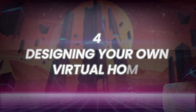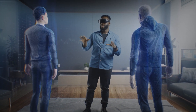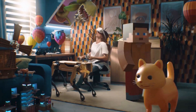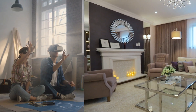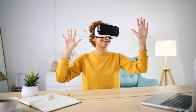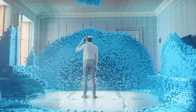Number 4: Designing Your Own Virtual Home. One of the most captivating features of the Apple Vision Pro is the ability to design and personalize your own virtual home. With intuitive controls and immersive graphics, designing your virtual home becomes an exciting creative endeavor — from selecting furniture and decor to customizing the layout. Whether you prefer a cozy cottage in the woods or a sleek modern penthouse overlooking the city skyline, the possibilities are limitless with the Apple Vision Pro.